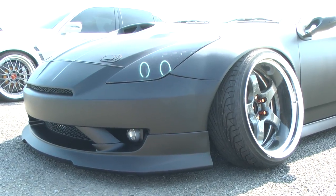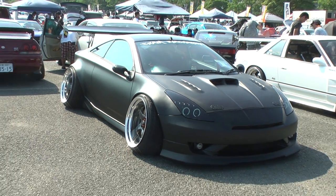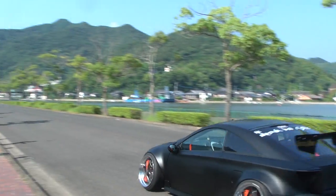The wheels I can tell you all about — they are Stance Magic Number 130s, 18 by 9.5 with an offset of 18. New, they will only set you back $198 per wheel if you were in Japan. This car is not out of the reach of those on a budget.